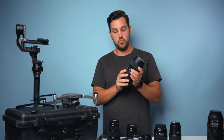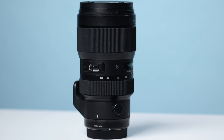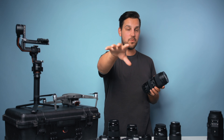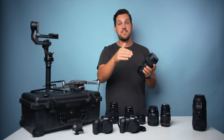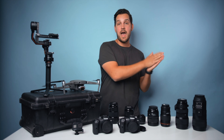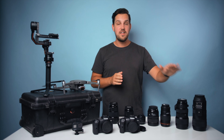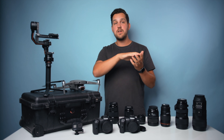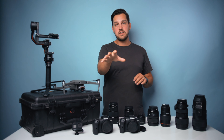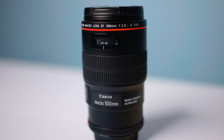I also have the Sigma 50-100, picked up years ago when using the Canon C200 and C100. This is a crop sensor lens, as is the 18-35 we're filming with. The Sigma 18-35 and 50-100 cover a great range at f/1.8 — highly recommended if you're on any crop sensor camera. They're heavy but amazing and will serve you for years.